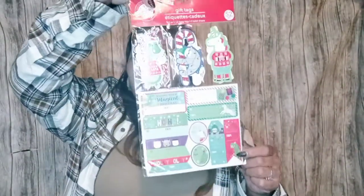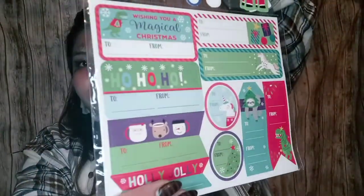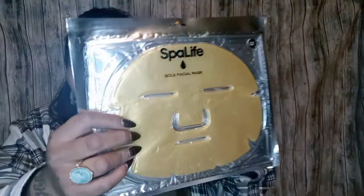At Walmart you'd probably pay about six dollars for similar gift tags, but here you get 52 pieces — little dinosaurs, sloths, unicorns, and more. I really liked them. I also got a different pack the other day that I already hauled in my last video. I also picked up two masks by Spa Life — I got them marked at two dollars but paid one dollar. I'm not really a fan of jelly-type masks but I'll try it out and let you guys know. It's a gold facial mask for a cool facial spa treatment — you leave it on for 20 minutes.